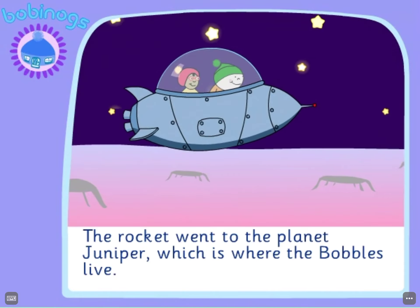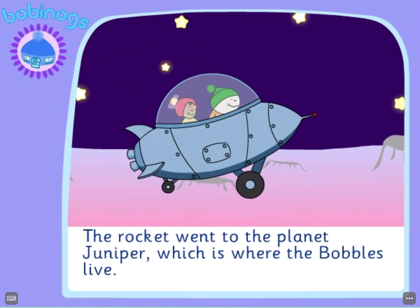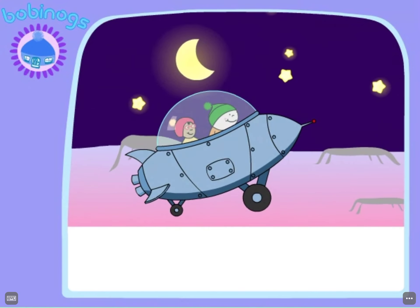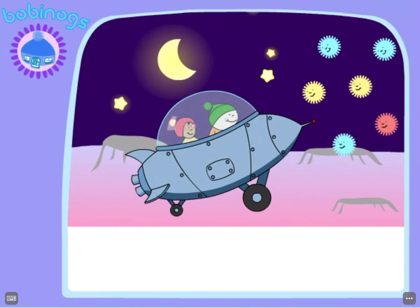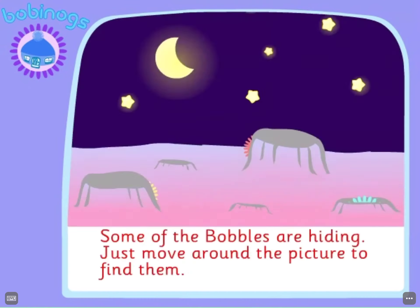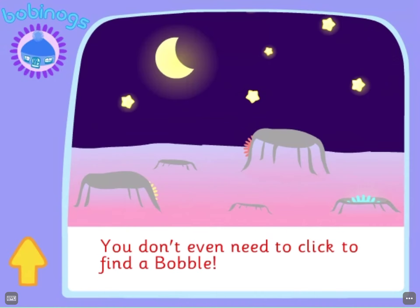The rocket went to the planet Juniper, which is where the bobbles live. Some of the bobbles are hiding. Just move around the picture to find them. You don't even need to click to find a bobble.